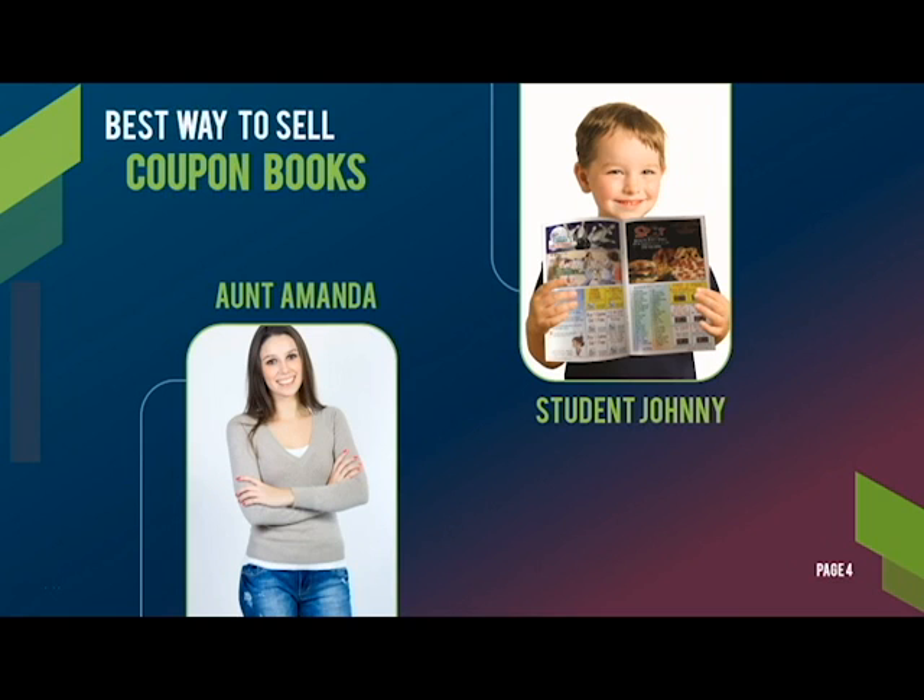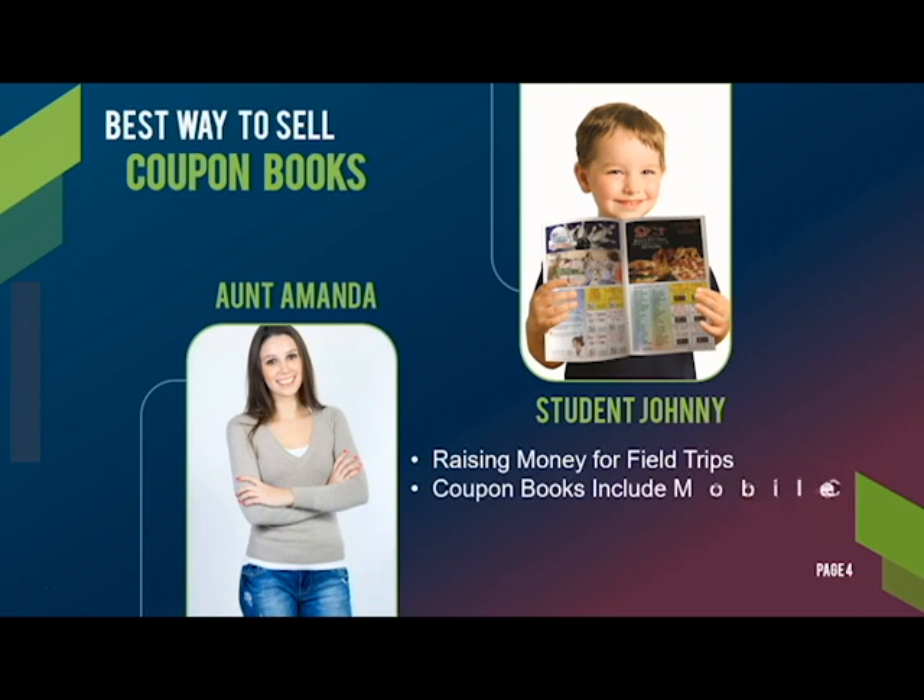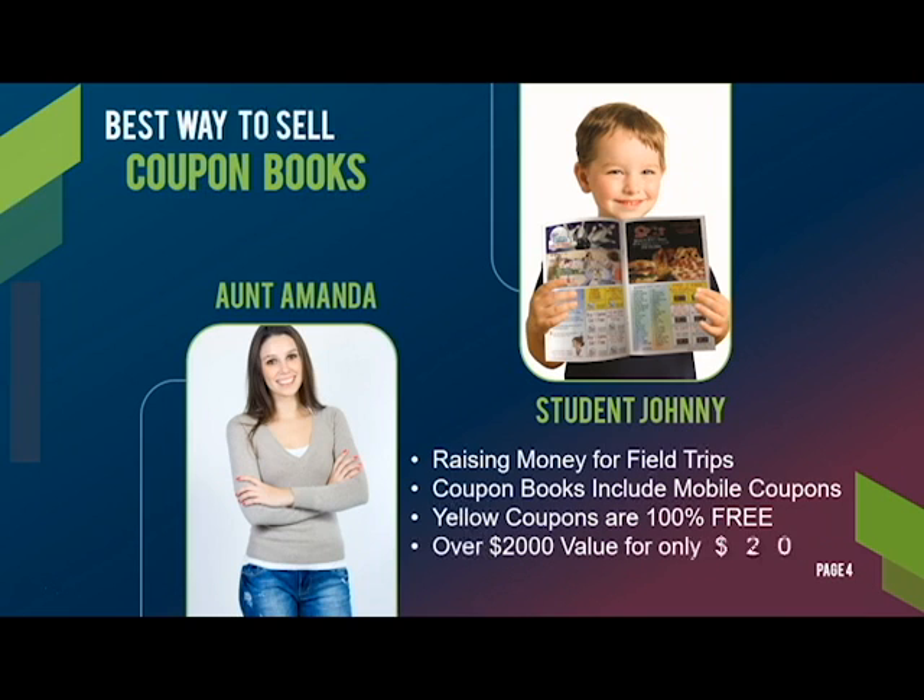Now that you know about our great products, let's talk about ways to sell them. For example, we have a student named Johnny who'd like to sell a book to his Aunt Amanda. Here's a sample sales pitch that he uses: 'I'm raising money for school field trips. This coupon book includes mobile coupons, and all yellow coupons are 100% free. That's a $2,000 value for only $20. Would you like to buy one or two books today?' And don't forget to say thank you at the end.